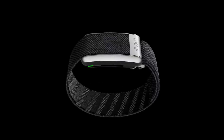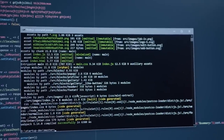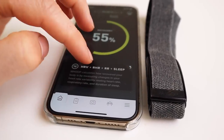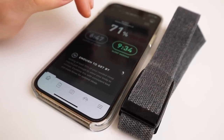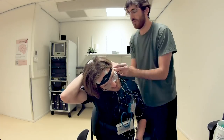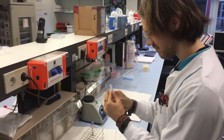The WHOOP strap uses a lot of algorithms to calculate your strain, recovery, and sleep. With the new WHOOP strap 4.0 coming out, new sensors are added; however, many of the algorithms used will likely stay the same or similar to the ones in the WHOOP strap 3.0. In this video, I provide an overview of the accuracy and usefulness of these metrics. Timestamps are in the description below and also on the timeline.